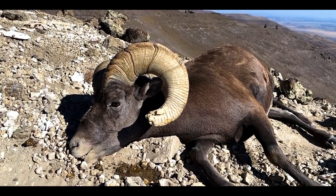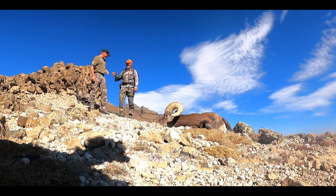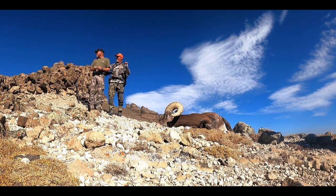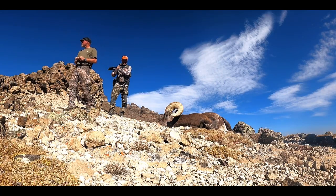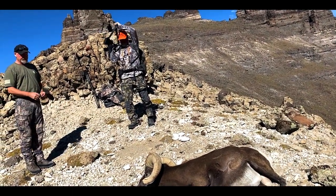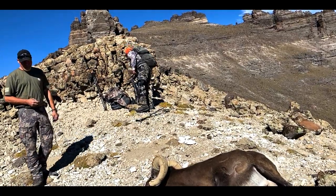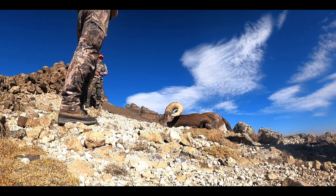This is our 15th day out, and we've taken our ram. He's a stud — just so much heavier than the rest, with a beautiful cape and great horn growth. That's awesome. Good choice.